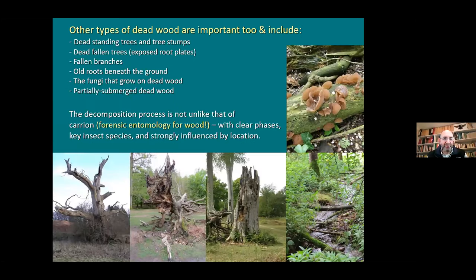Other forms of deadwood: dead standing trees and tree stumps, dead fallen branches. The one in the middle there is a tree with an exposed root plate - even the root plate is important because you can get a lot of ground-nesting bees and wasps using the mud on a root plate for nesting. Digger wasps and mining bees can use root plates if they can't find well-drained soil. Branches in water and streams and river edges are also really important - they have their own specialised species. There are insects for every sort of saproxylic situation.